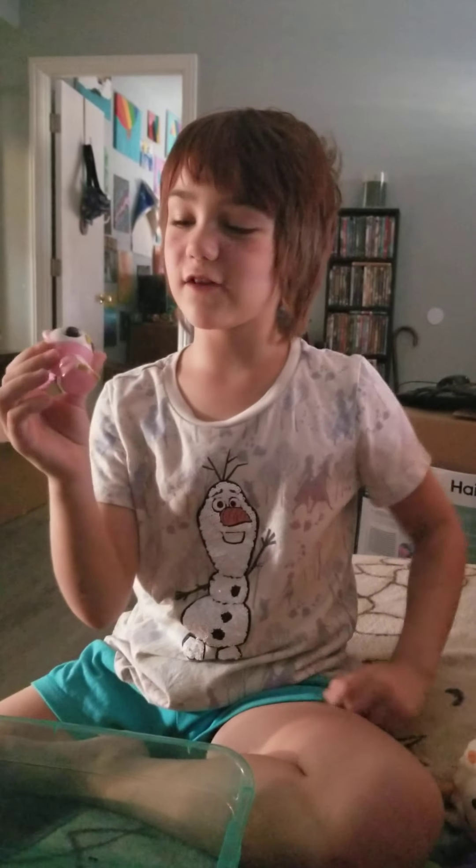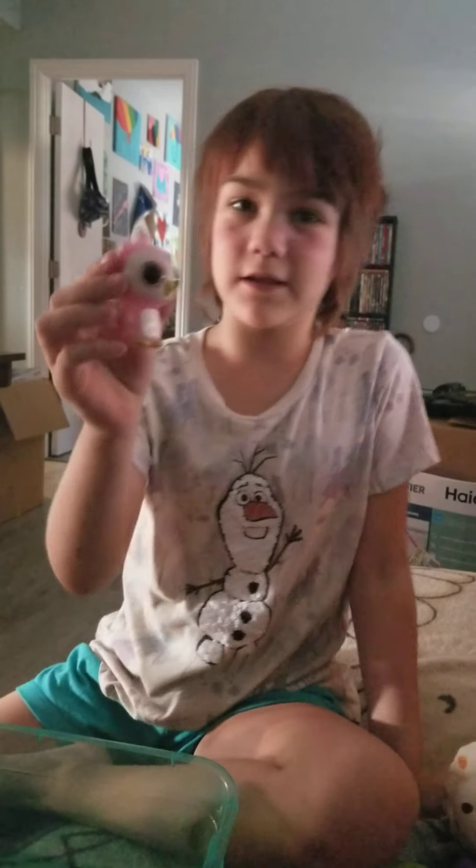This is my mom's favorite of my fidgets. I don't even know if it's a fidget, but it does this.